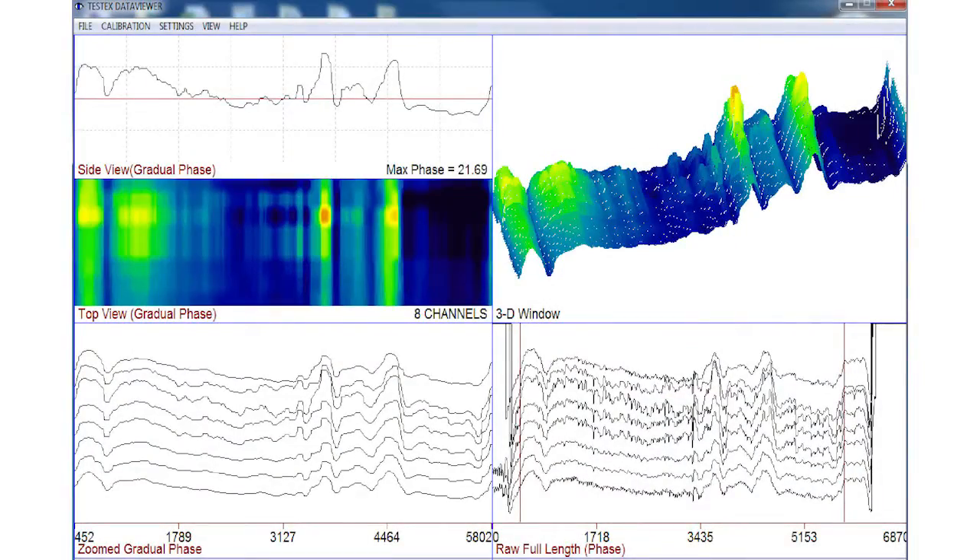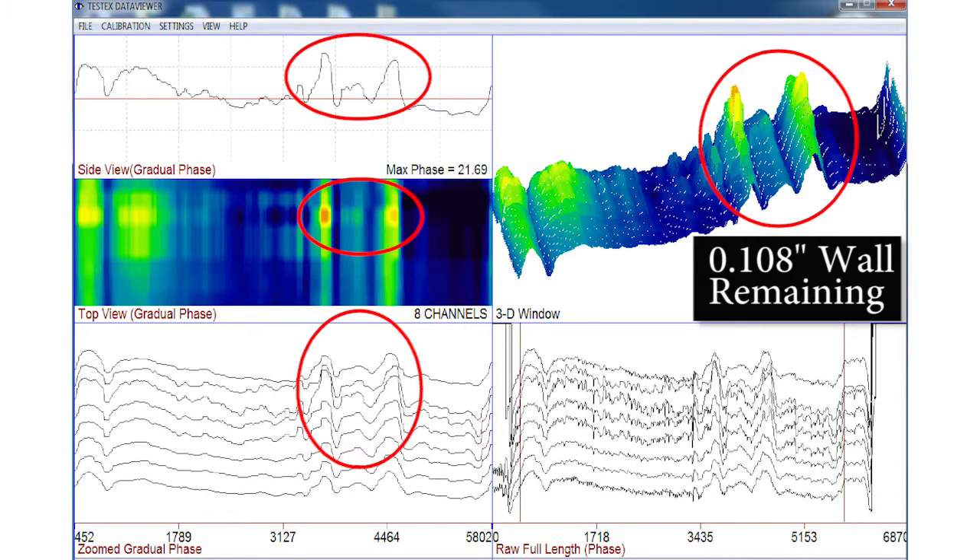Our multi-channel probe is able to quickly pick up flaws as shown here. This particular waveform shows a wall loss of 60% and a 270 thousandths of an inch wall.